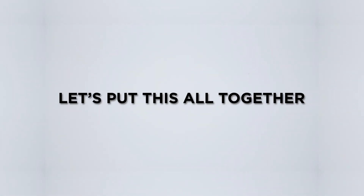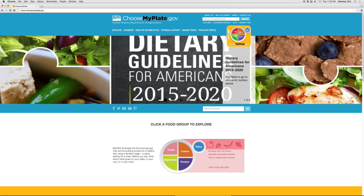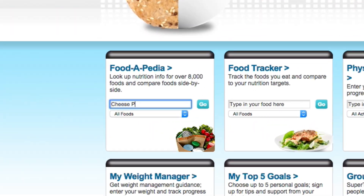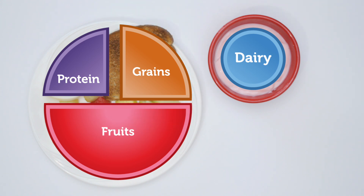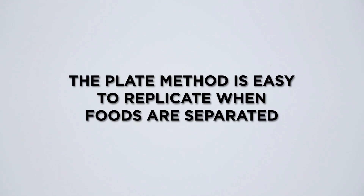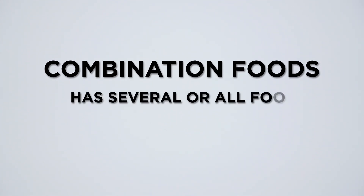Let's put this all together. An easy way to design a great meal is to make a plate that looks like this. ChooseMyPlate.gov is the USDA's website that can help you explore healthy food choices, serving sizes, and provide resources to help you track your nutrition and fitness habits. Let's build some plates based on the MyPlate method. It's simple to build a healthy meal using the MyPlate concept: just make a quarter of your plate grains, a quarter of your plate protein, half your plate fruits and or vegetables, and include some dairy on your plate or on the side.